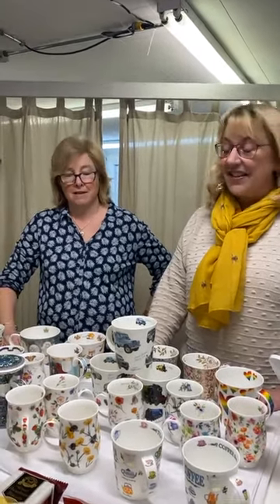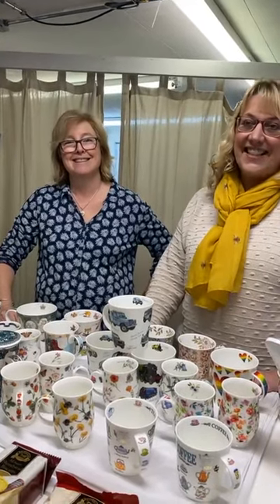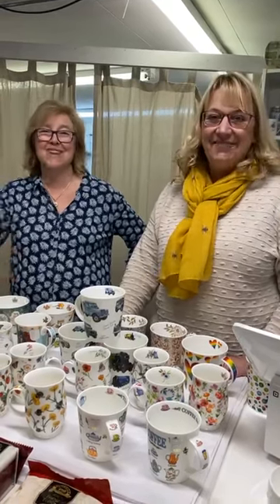Let us know if you have any questions. People say the Jubilee mugs are gorgeous — they are, they're even better in person. Thanks for watching! We'll be back in a couple of days with more. Bye-bye!